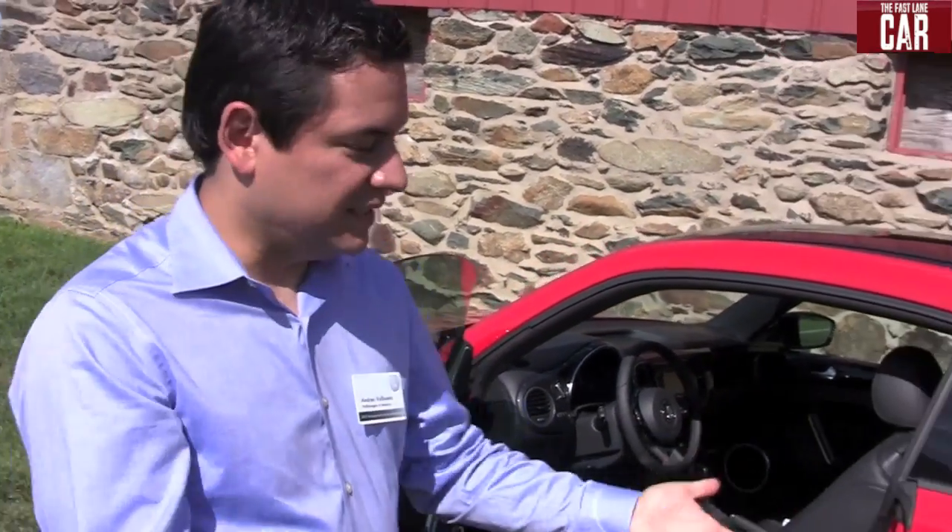It's a great car, it's just below a GTI. And this is obviously the image halo of the brand — this is what started Volkswagen.